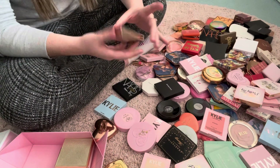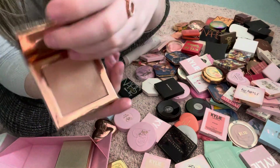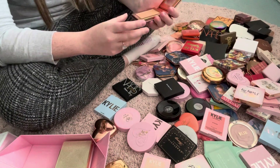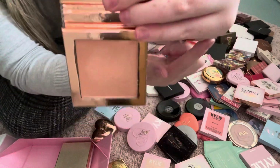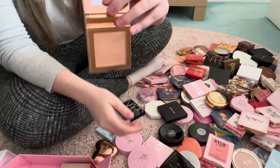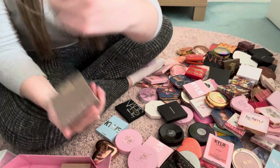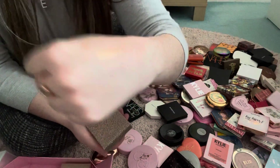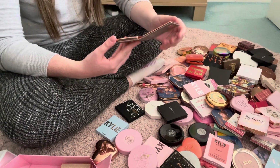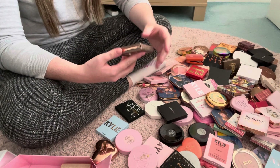The next highlight is the Dose of Colors Desi x KT Highlight in Fuego. I'm so indecisive about this because it's the most gorgeous thing ever — the packaging is life. But it's actually so dark. Look how light my skin is — this is so so dark for me. It could probably work if I mixed it with other colours, but I just don't see the point in keeping it if it's that dark. So I'm going to declutter this one.